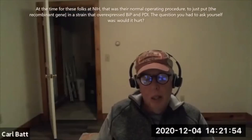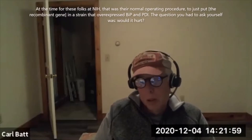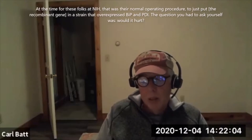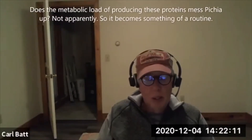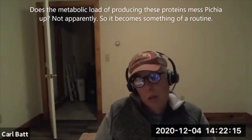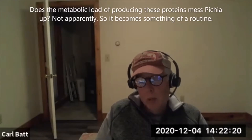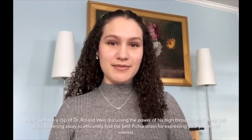At least at the time, the folks at NIH — their normal operating procedure was to put in a strain that overexpressed Bip and PDI. And the question you have to ask yourself is: would it hurt? Does the metabolic load of producing these proteins mess Pichia up? Not apparently so. It becomes, in other people's work, something of a routine.